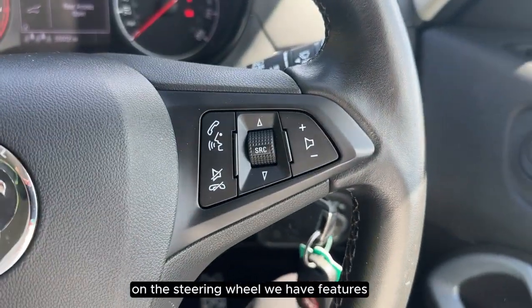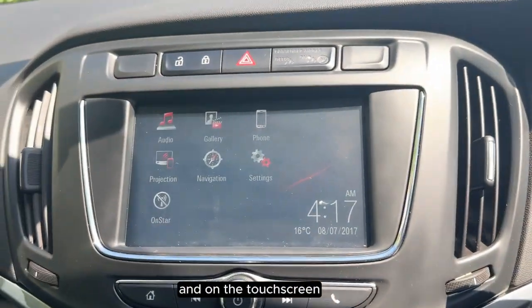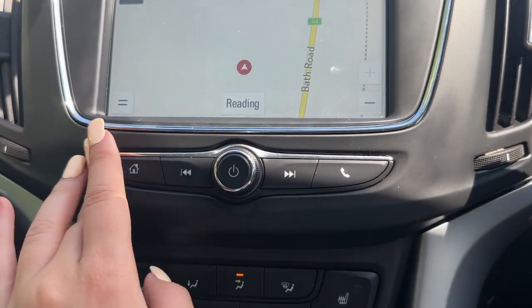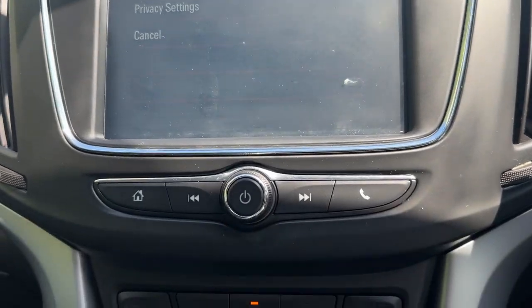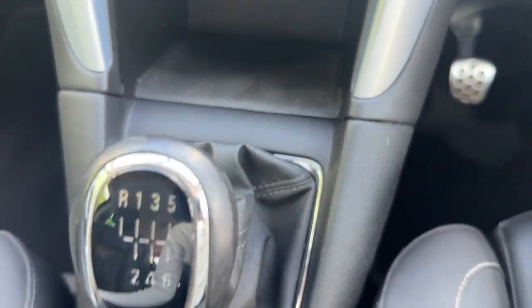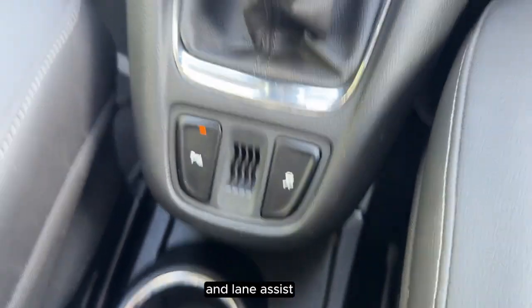On the steering wheel we have features such as voice control and cruise control, and on the touch screen we can see that we have navigation as a feature, as well as OnStar. We have heated seats on either side, and the Zafira also comes with parking sensors and lane assist.